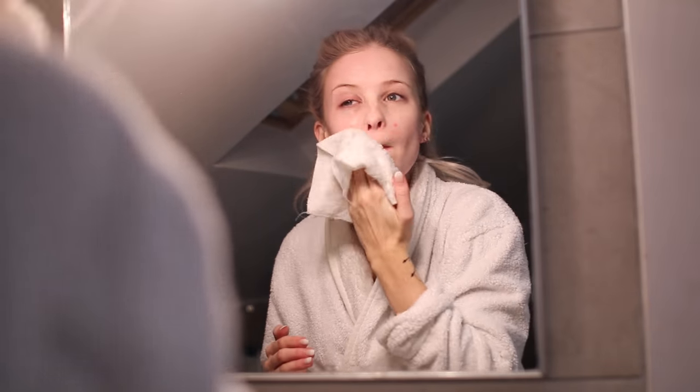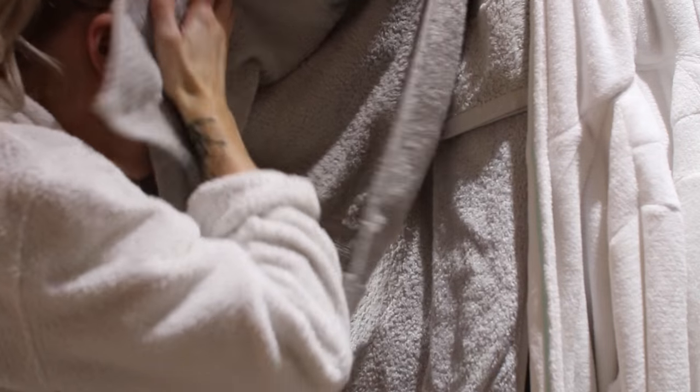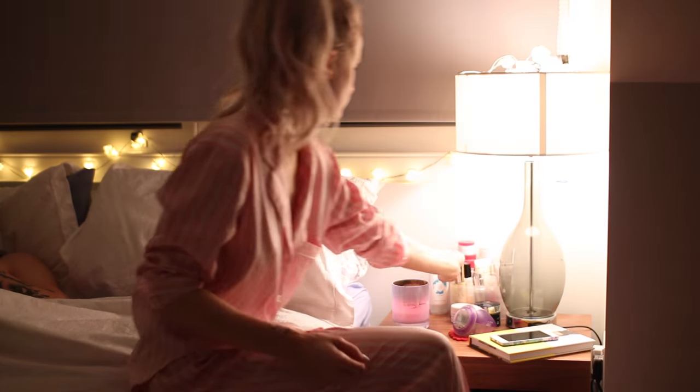After cleansing, I pat my face really softly with a towel and my face is completely clean — no makeup on the towel whatsoever. At this point I'll usually have a shower since I like to shower right before bed, then put on some of my favorite pyjamas and move on to my skincare routine.